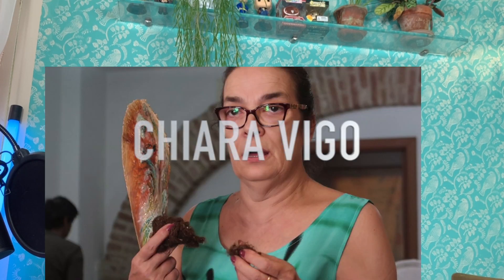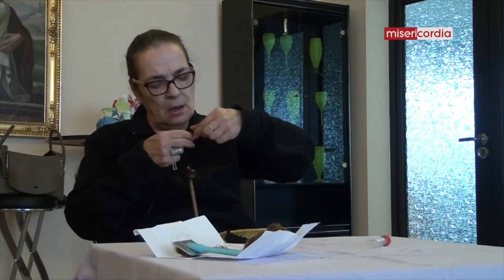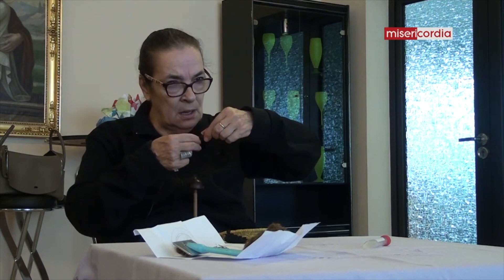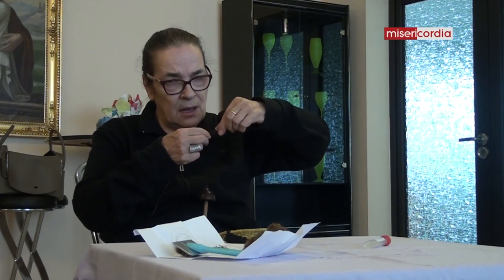Nowadays, there is only one woman allowed to produce pieces in the world. In the island of Sant'Antioco, in Sardinia, Chiara Vigo is the last master of sea silk — or at least, this is what she claims. She's an interesting woman, happy to show everyone who comes to visit the origins of byssus and how it's created. She even created a small museum about it that is now closed due to some dispute with the Italian government.